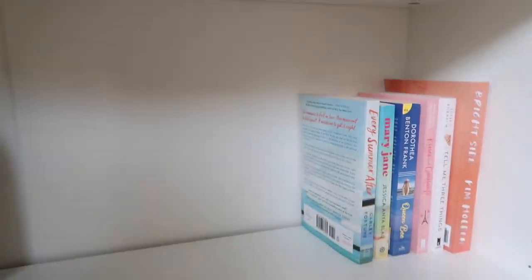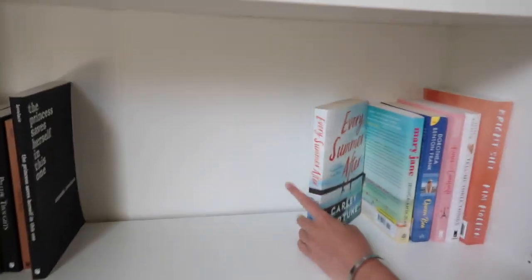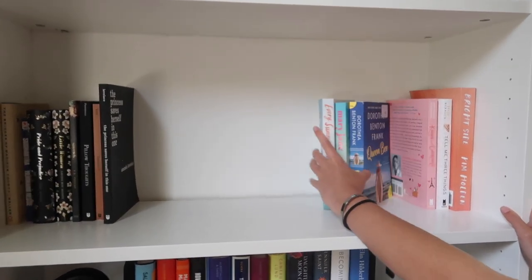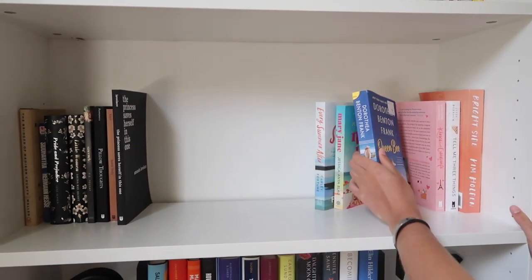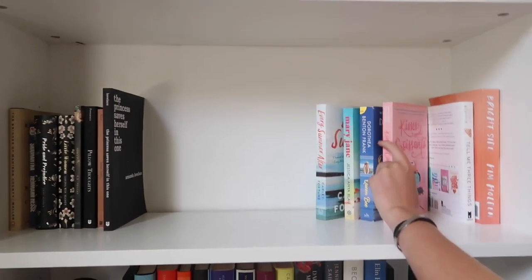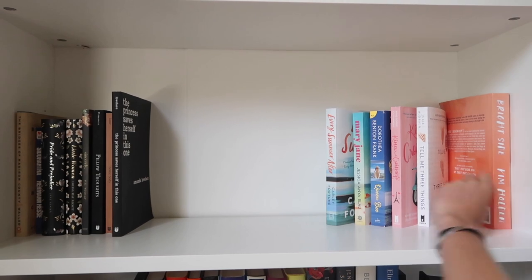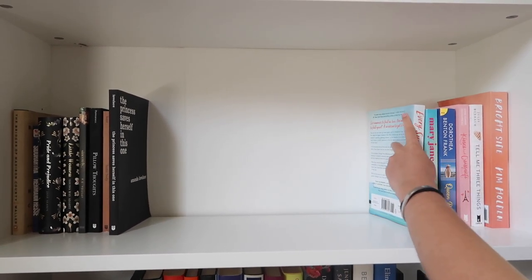And then these are just more standalone fun little books, similar to the ones on the shelf above. It's kind of a good color scheme — dark books and then light colored books. We have Every Summer After, which I love. Mary Jane — haven't read it yet, I just got it yesterday at a garage sale for a dollar and it's recommended by Elin Hilderbrand, so I thought it would be good. Kisses and Croissants, Tell Me Three Things, and Bright Side by Kim Holden. I haven't read these three but I love the rest of them.